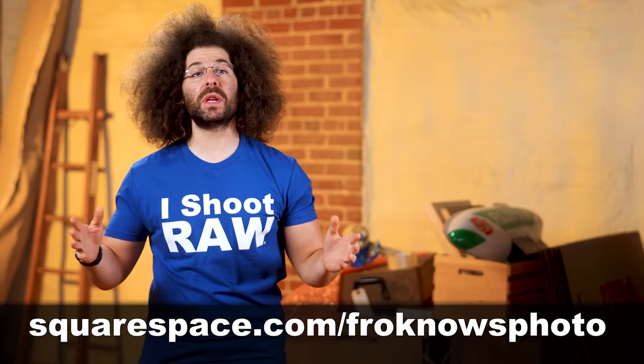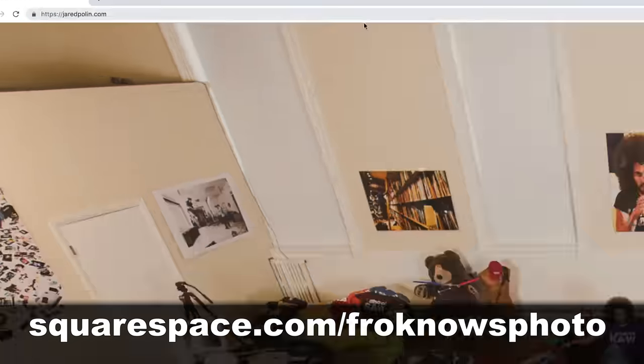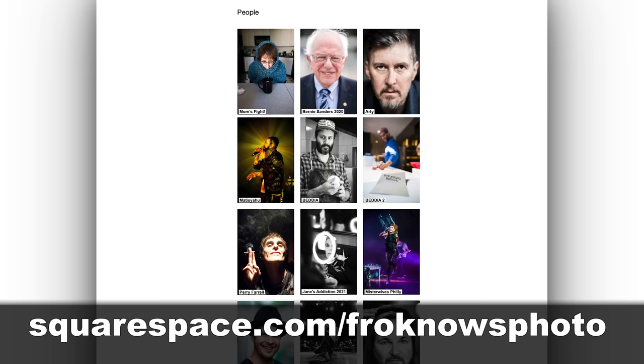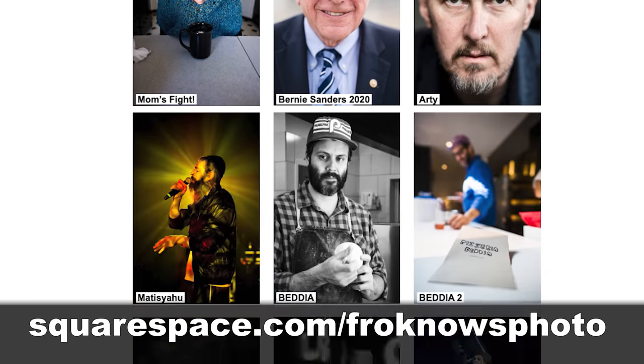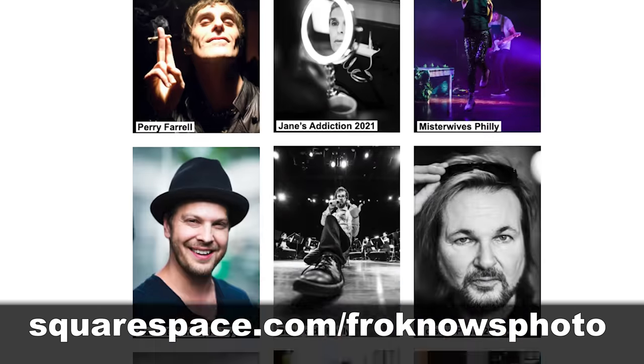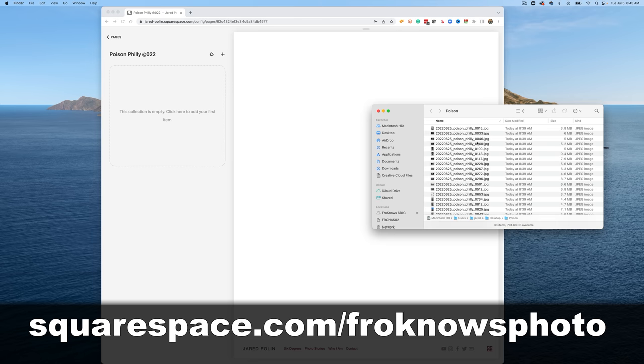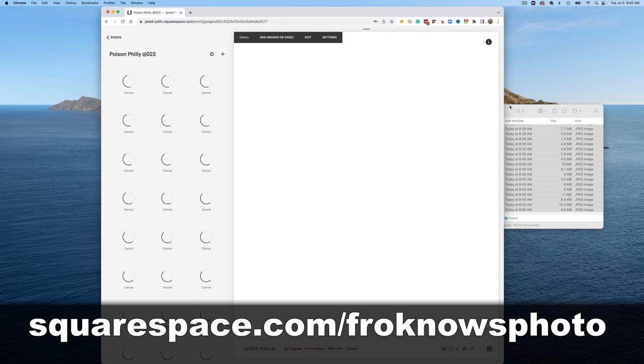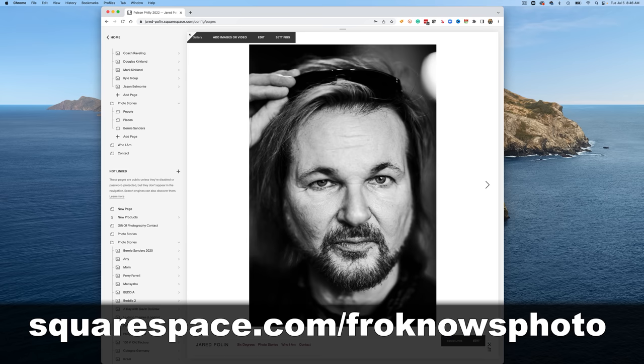This fix is brought to you by Squarespace, which I've been using for JaredPolin.com for 15 freaking years now. There's a reason I've been using Squarespace for my own portfolio for that long — because it's just so damn simple to use. It's simply drag, drop, and go, and no coding is needed. And even if you want to sell some things online, you can do it in a Squarespace store.